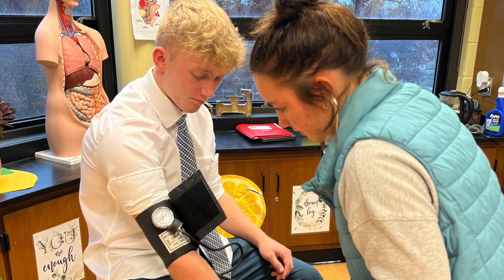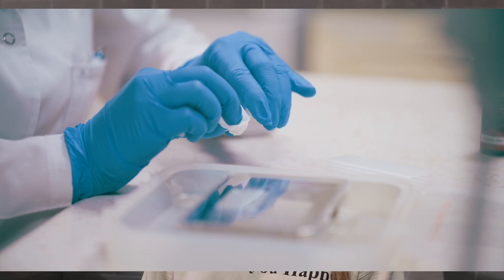I wasn't really sure if I wanted to go into the medical field at the beginning, but after taking classes in the biomed minor and hopefully being able to take this class next year, it just really sets me up for college and what my future is going to be.